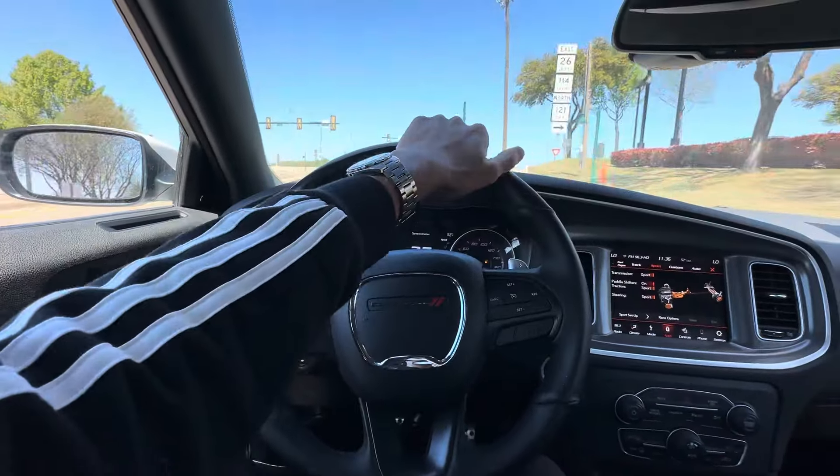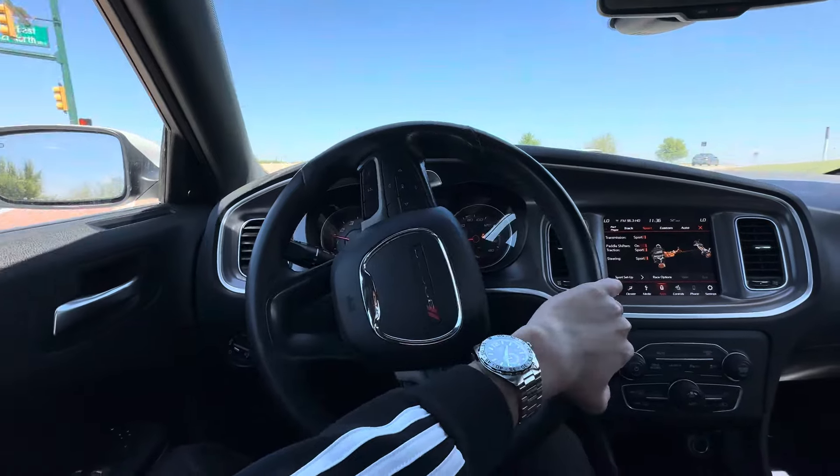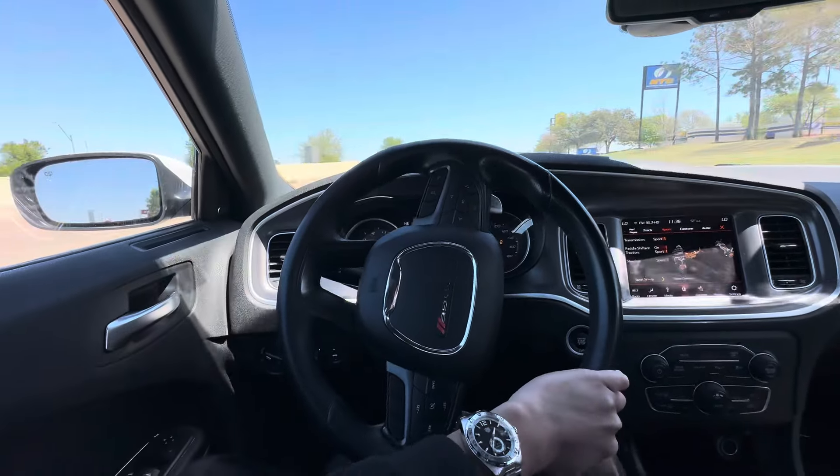This thing's definitely got a bumpy ride. I've never really been a huge muscle car guy, but these are cool for sure.